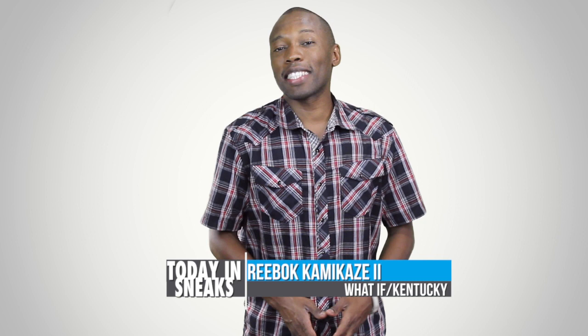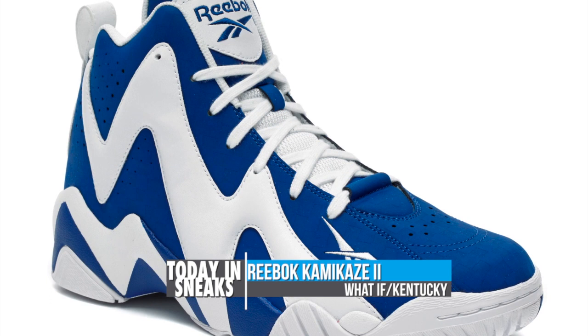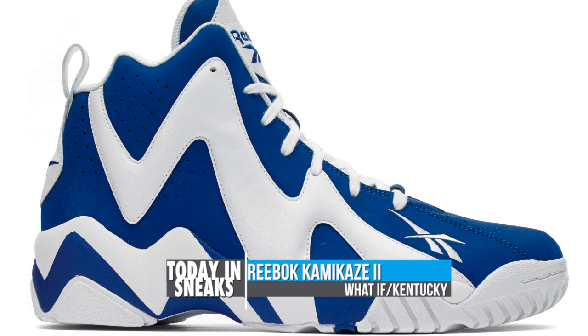If you ever wondered what the Kamikaze 2 would look like in a Kentucky colorway, Reebok Classics has a little something for you. In the first of Reebok Classics' What If Colorways, the brand gives us a look at the Kamikaze 2 in a colorway fit for the University of Kentucky. The shoe's unique design gets a boost from the blue and white colors and opens the door for a lot more from the brand. You can look forward to this colorway of the Kamikaze 2 dropping on August 16th for $100.